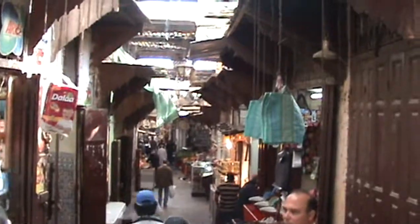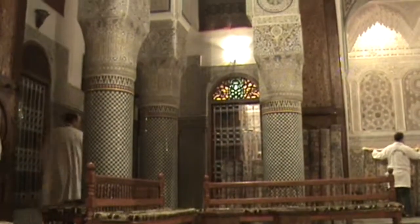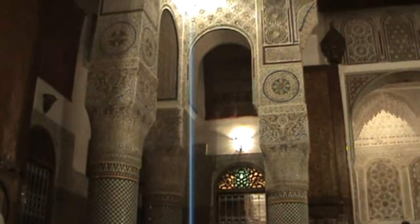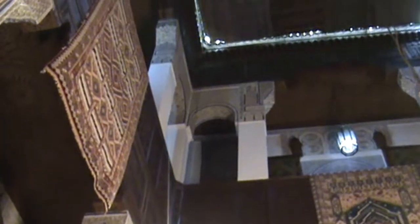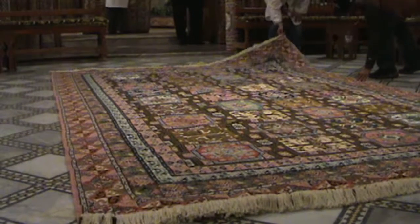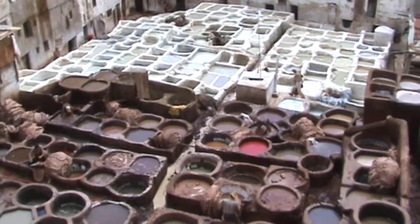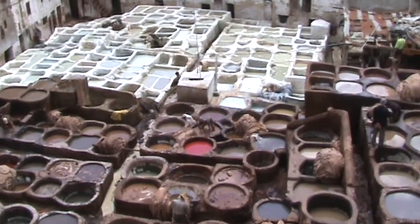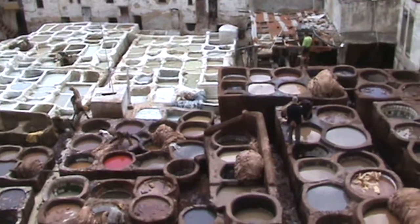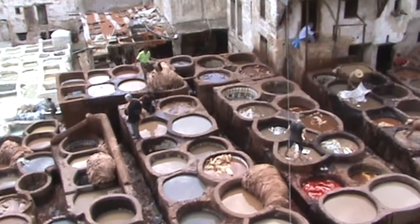The Medina is a historic part of town, often walled with many narrow and maze-like streets. Each Medina has a mosque, a school called madrasa, a water fountain, a public bakery, and a public bathhouse called hammam. The Medina of Fez is incredible. It is the world's most perfectly preserved medieval city with the oldest university in the world, donkey transport, and the famous tanneries.